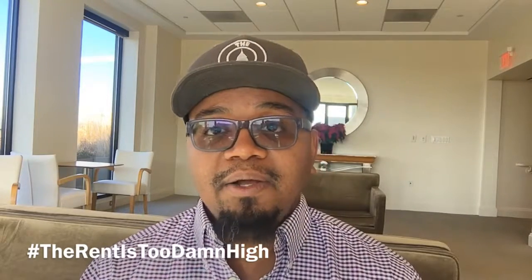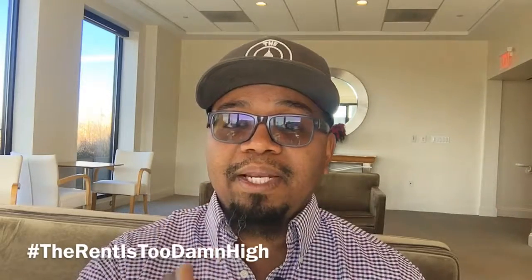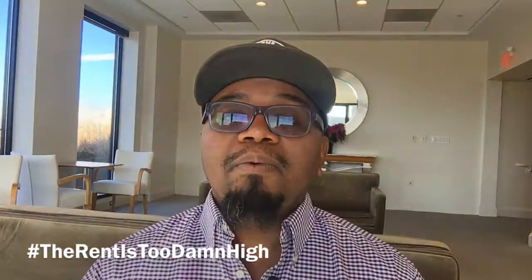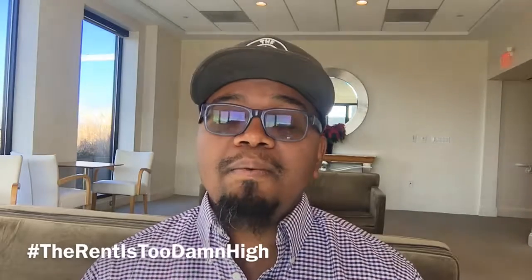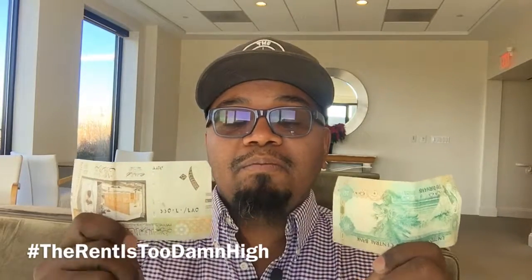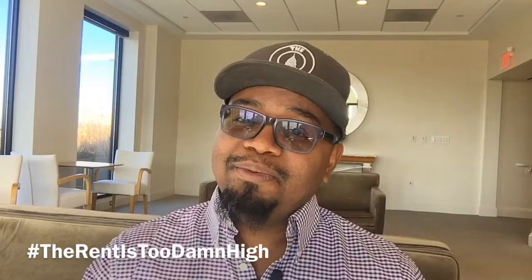If you have a stable coin, your rent is going to be denominated in US dollars. It takes $1,500 to pay rent for a studio here in Washington DC. The number one reason your so-called stable coin doesn't work when pegged to another currency is that currency is susceptible to all market volatility. Since 1913, the value of the US dollar has continually been declining.